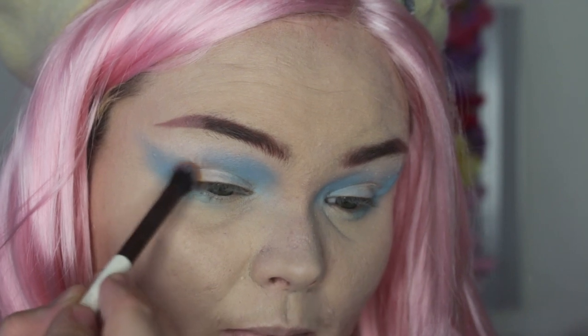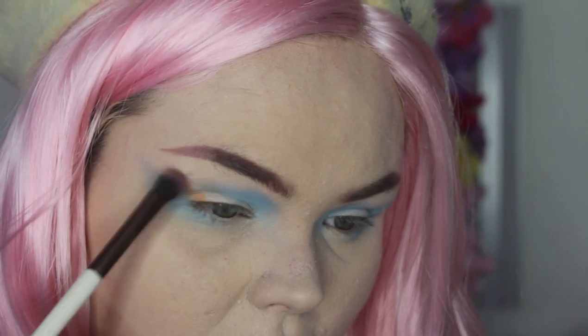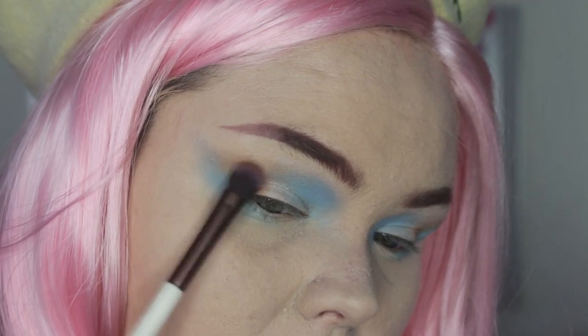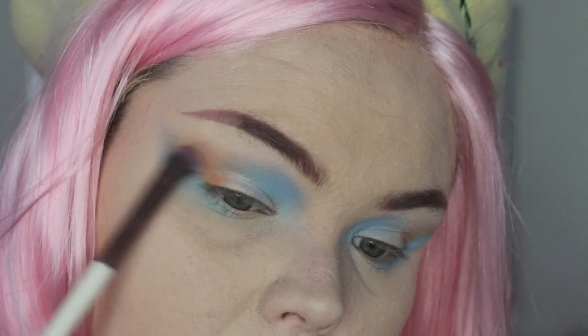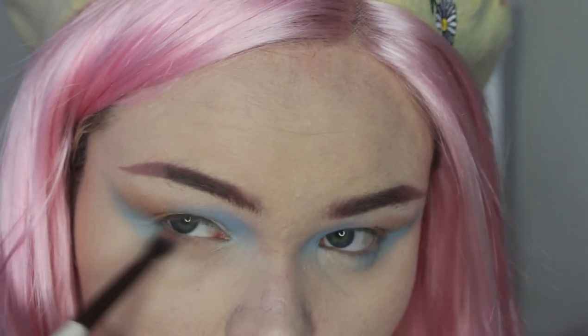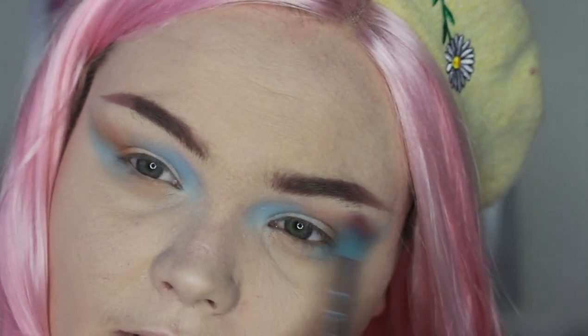Now with a more tapered fluffier brush, I'm gonna take the shade Ginger Pumpkin and just start mixing that in right where the blue meets where we left the spot empty, so we're just lightly blending that together. I'm gonna mix a tiny bit of Apricot Flower just to get a little bit more peachy — it was a little too orange and I want more of a peachier vibe, so I'm going in with Apricot Flower and blending that into the crease.